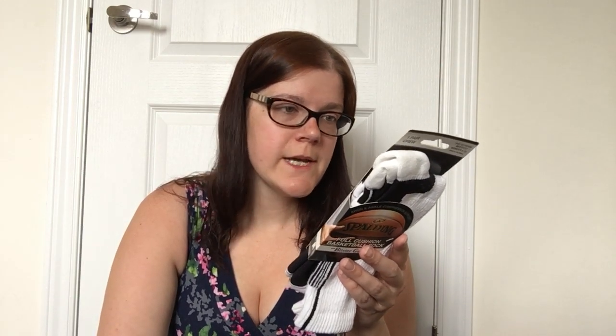I also grabbed this package of basketball socks by Spalding — arch and ankle compression support, full cushion, with blister guard. You get one pair of crew socks for men's size four to nine or women's six to ten. I picked these up for my father as part of his birthday gift. He wears about a size ten shoe but I think they'll be stretchy enough, otherwise I'll use them. The suggested retail on these is $10. He plays in two basketball leagues — unfortunately cut short this year due to COVID — but also plays outside regularly. They're official licensed Spalding socks and were $3 for the pair.